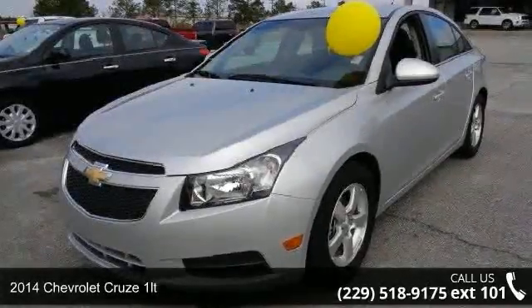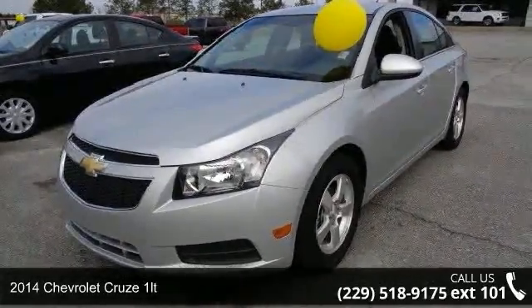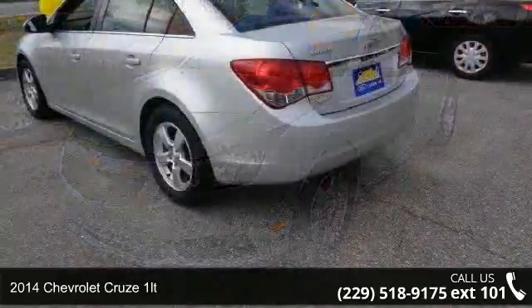Presenting the 2014 Chevrolet Cruze 1LT. This may be the set of wheels you've been looking for.